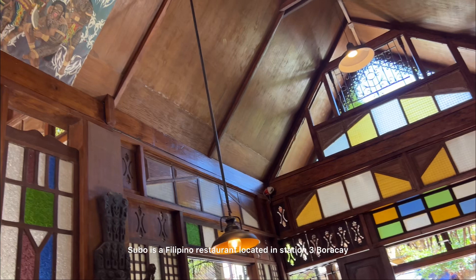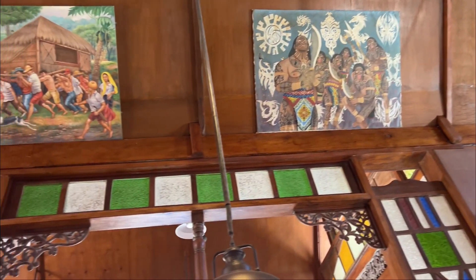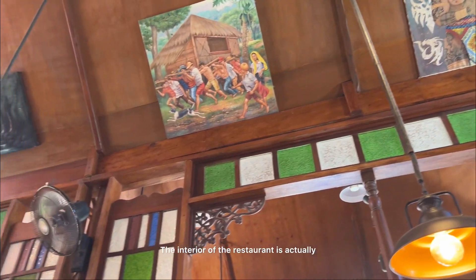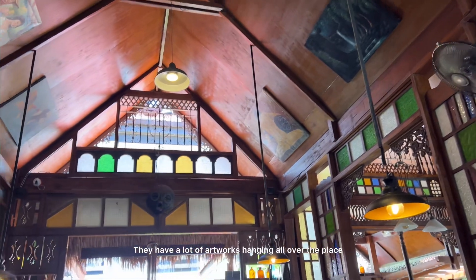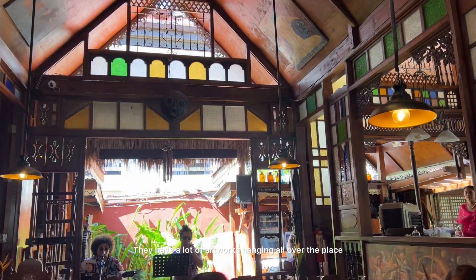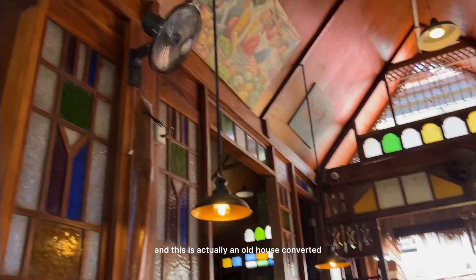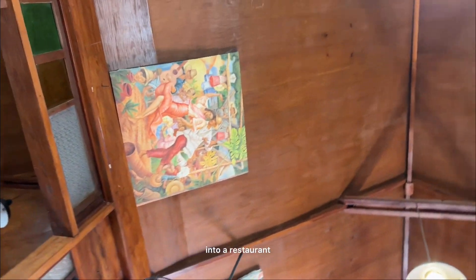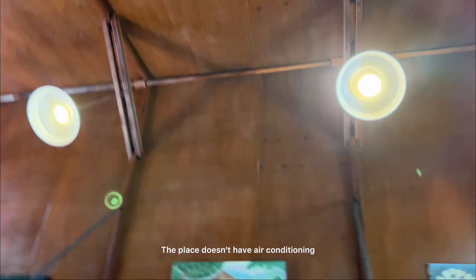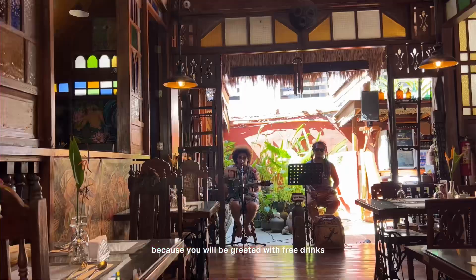Subo is a Filipino restaurant located in Station 3, Boracay. The interior of the restaurant is actually pretty aligned with their menu — they have a lot of artworks hanging all over the place, and this is actually an old house converted into a restaurant. The place doesn't have air conditioning, but that's fine because you will be greeted with free drinks and live music.